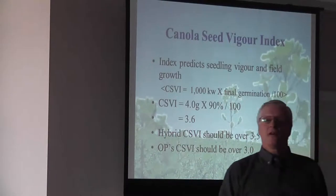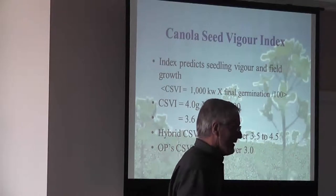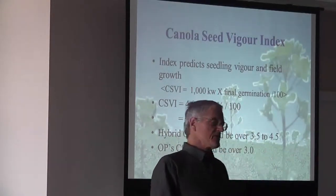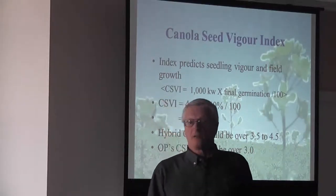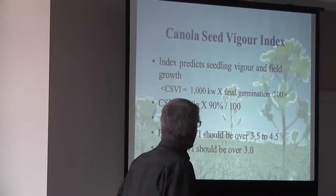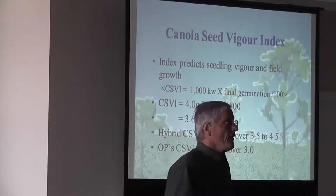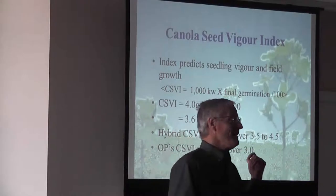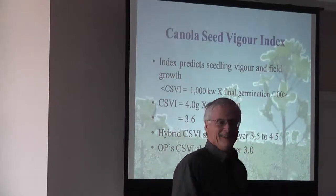We did a huge amount of research work. The first eight years of work on seed vigor all it did was create more questions than answers. I had a lot of seed samples out of the Peace River block that we put into that research work. Dr. Bob Elliott took over the program and did another five years of research work, and he came up with a very simple little index. I said, well, that's too simple, it won't work. And it does.